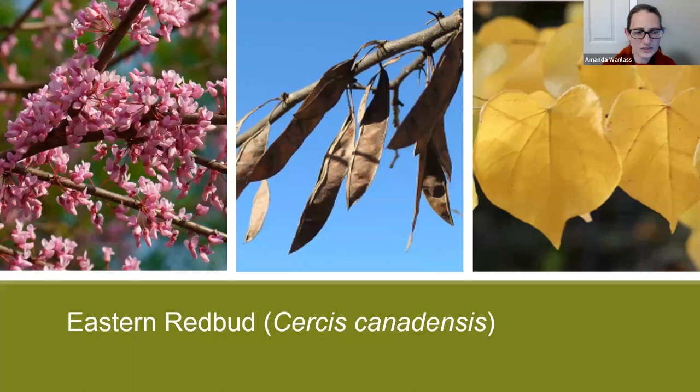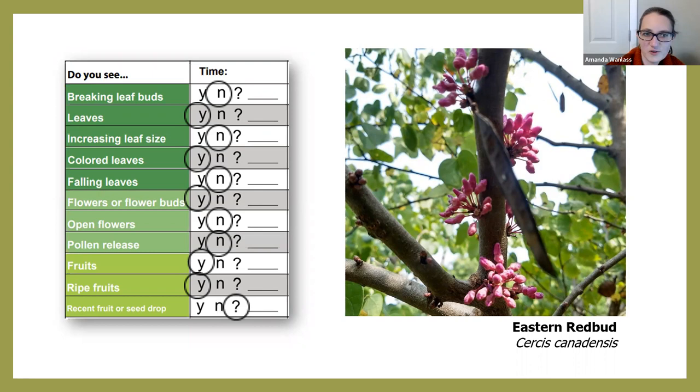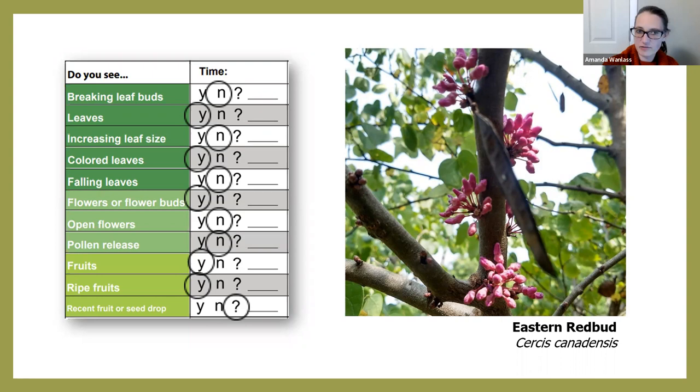Here's another example — Eastern redbud. The phenophase definitions help you know that those pink things are the flowers, the brown pods are your fruits, and those are the leaves on the right. Using those definitions you could look at this picture and answer those questions. Interestingly, as a side note, this is redbud in the fall — redbud normally only has its flowers in the spring before it has leaves. But this particular year it was really warm late in the season, and so this redbud got some flowers, though they didn't ever open up.